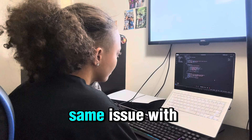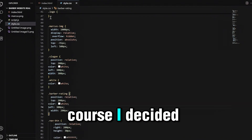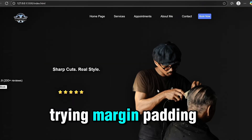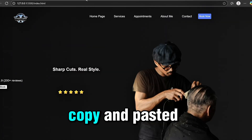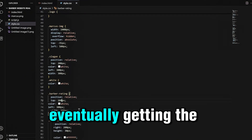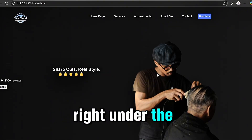I ended up having the same issue with the star rating — I needed to use position relative to move it. But of course I first tried margin, padding, and top values, and nothing was really working. So I had to go back to position relative, copy and pasted the approach, and eventually got the star logo exactly where I needed it to be, positioned right under the slogan.